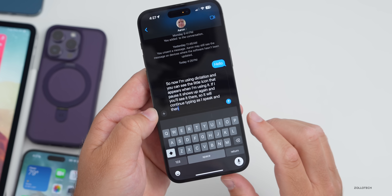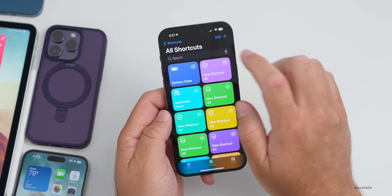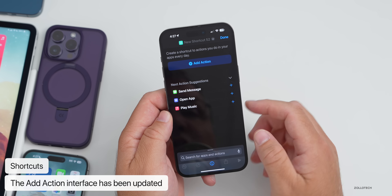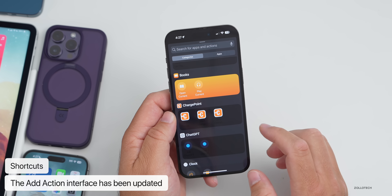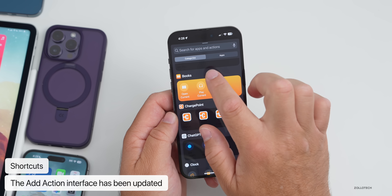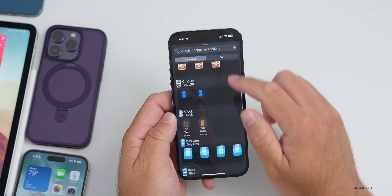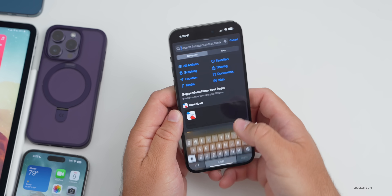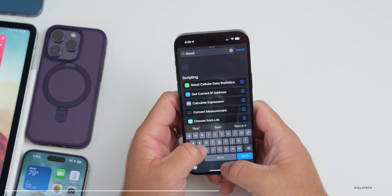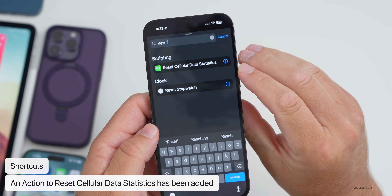If you go into Shortcuts and add a shortcut, there's an all-new interface when adding an action. It separates things a little differently — you can separate by categories or apps, and it's a better organized interface overall. There's also a new action in general: if you want to reset, you'll see Cellular Data Statistics listed as a new option.